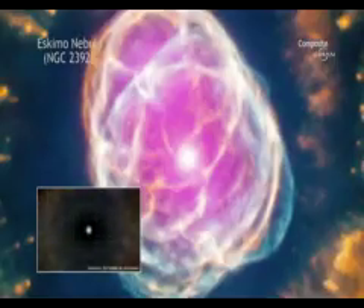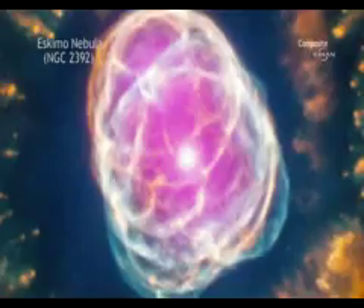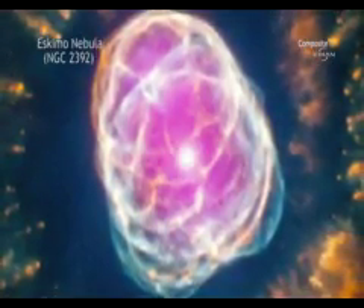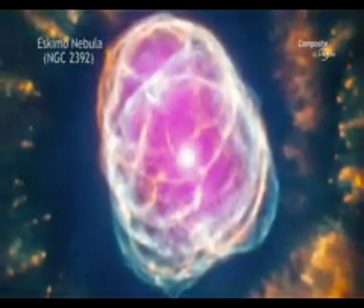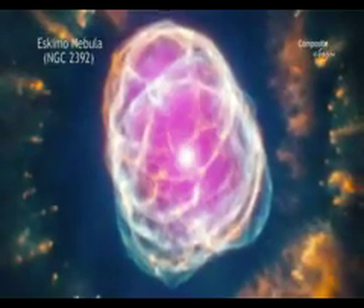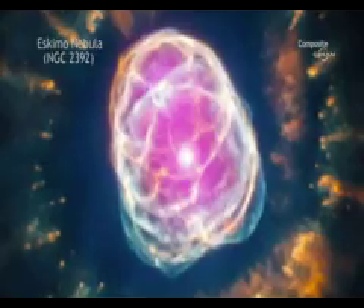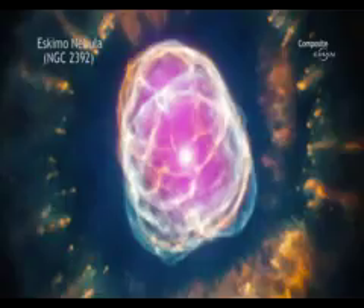This hot core has a surface temperature of about 50,000 degrees Celsius and is ejecting its outer layers in a fast wind traveling 6 million kilometers per hour. The radiation from the hot star and the interaction of its fast wind with the slower wind creates the complex and filamentary shell of a planetary nebula. Eventually, the central star will collapse to form a white dwarf star.